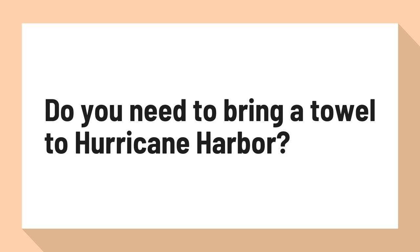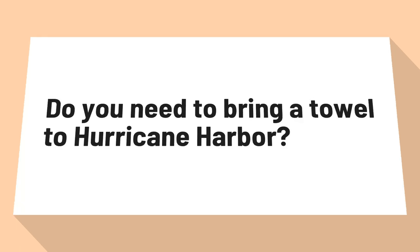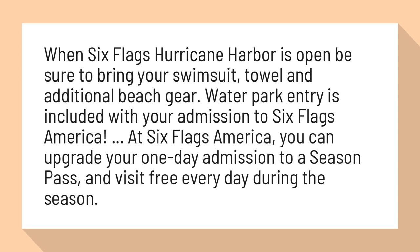Do you need to bring a towel to Hurricane Harbor? When Six Flags Hurricane Harbor is open, be sure to bring your swimsuit, towel, and additional beach gear.